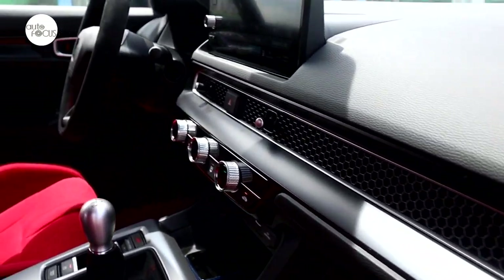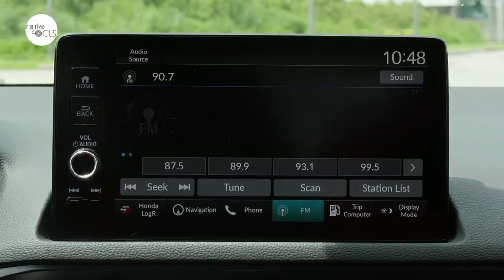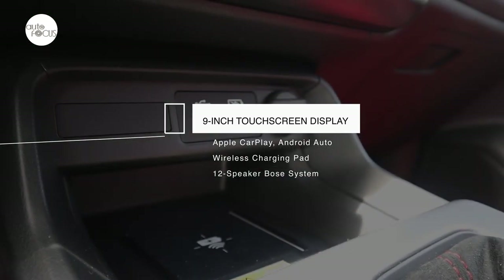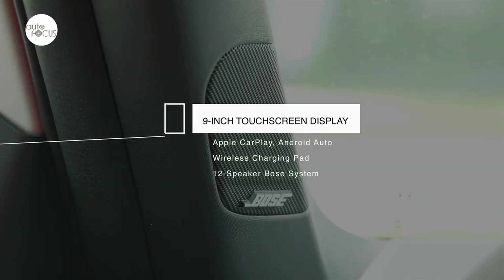There's no lack in tech either. There's a 10.2-inch fully digital instrument cluster and a 9-inch touchscreen display for in-car entertainment that comes with Apple CarPlay and Android Auto, a wireless charging pad, and audio files will love the 12-speaker Bose system.